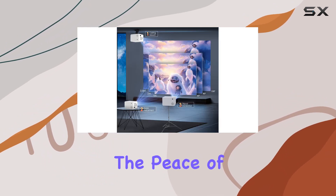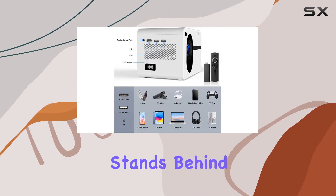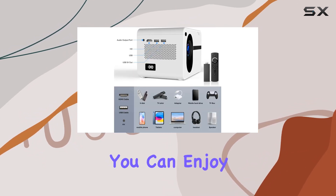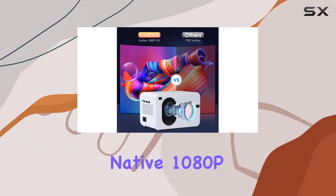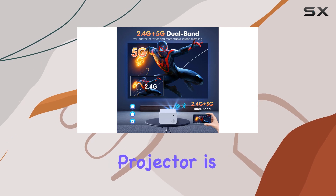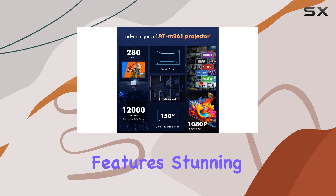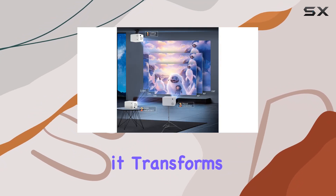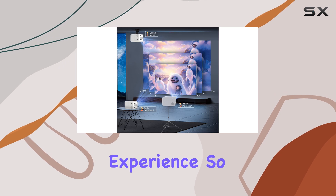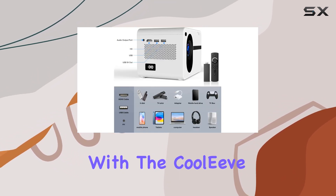And let's not forget about the peace of mind that comes with a two-year warranty. The Kuleve team stands behind their product, ensuring that you can enjoy your home theater experience without worries. In conclusion, the Kuleve Native 1080p 12000L portable projector is a game changer for home entertainment. With its impressive features, stunning visuals, immersive audio, and portability, it transforms any space into a cinematic experience. So why wait? Elevate your movie nights with the Kuleve projector today.